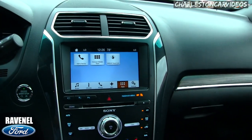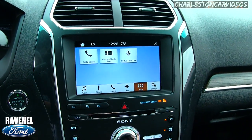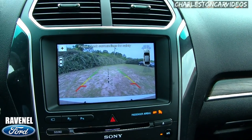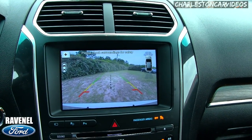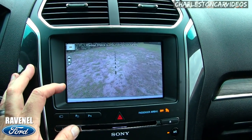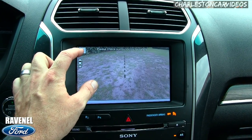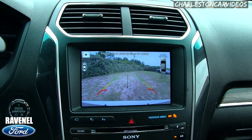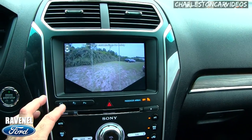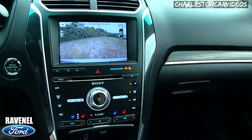Before we wrap up, let's put it in reverse and try out the backup camera. As you can see, the image is nice and legible with guidelines on screen. You've also got a camera button you can press to cycle through different camera views — pretty cool and very useful.